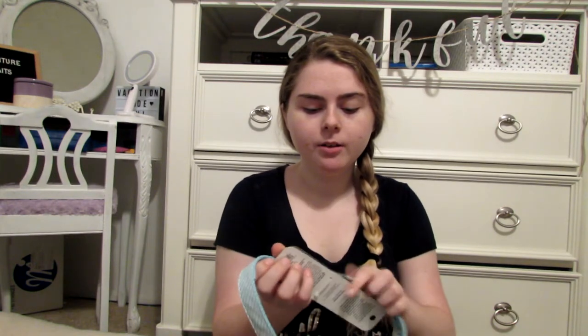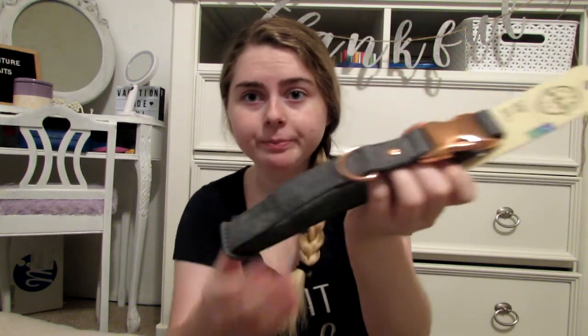We have two collars and we're seeing which one we like better, or we might change them out. First we have this blue and white striped one with silver hardware, which is super cute. And then there is this one that's like a heathered gray. They're both adjustable, which is good.